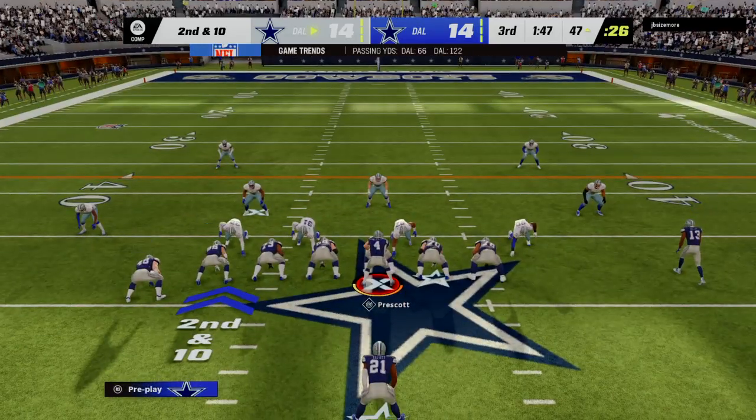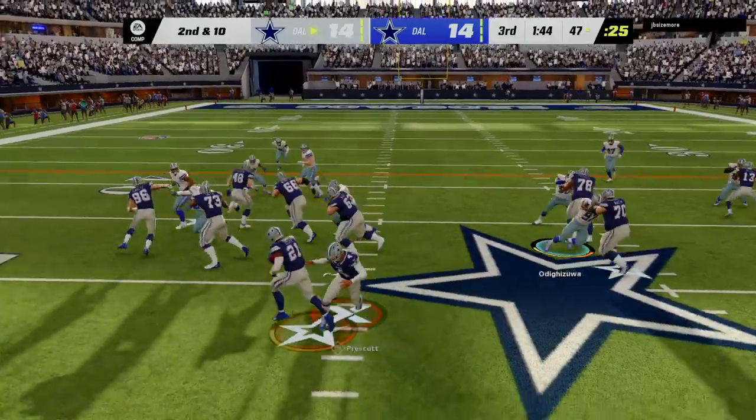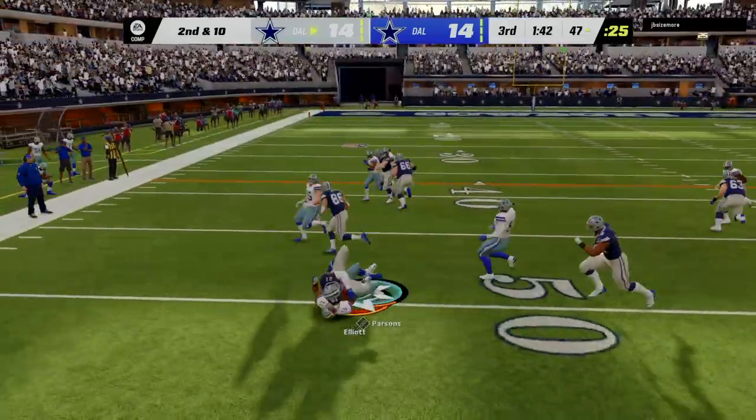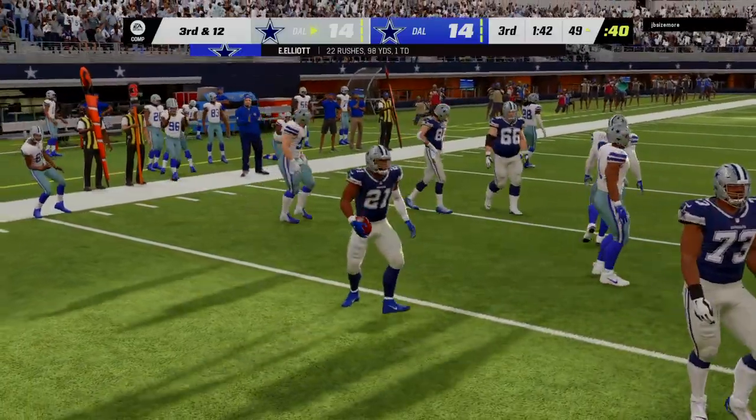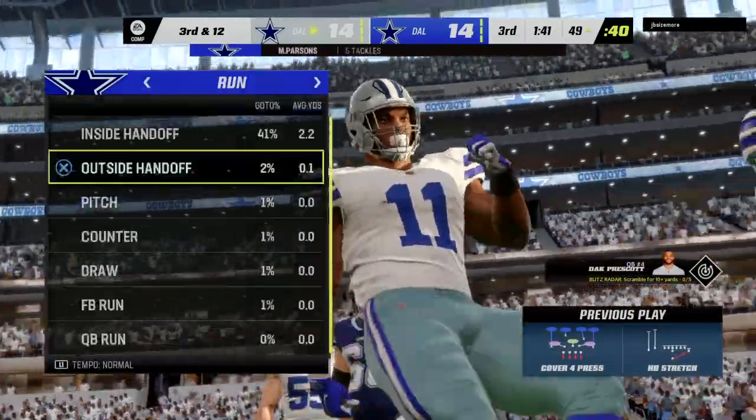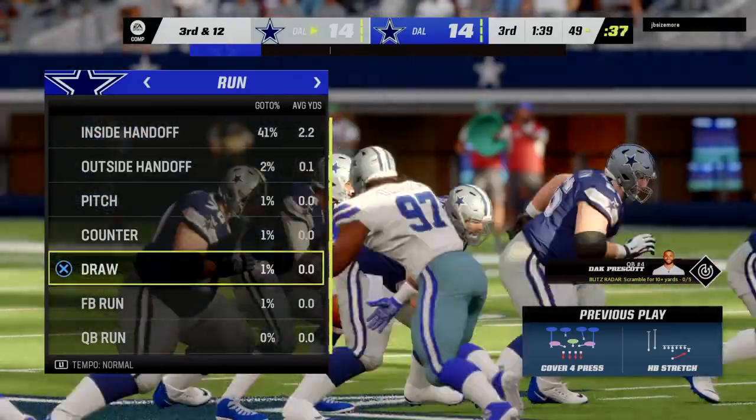For one of the few times today this run's not going to go anywhere. Third quarter, all tied up, this is second and ten. It's Elliott again — maybe a measure of revenge — he's had his way in this one but this time they get him behind the line, a two-yard loss, and now third and 12.